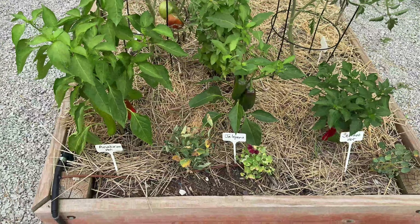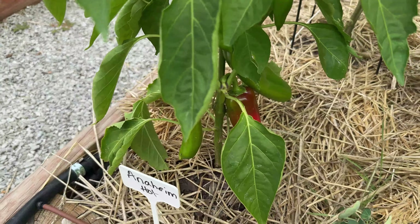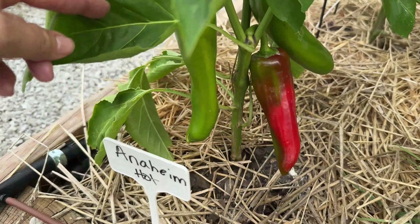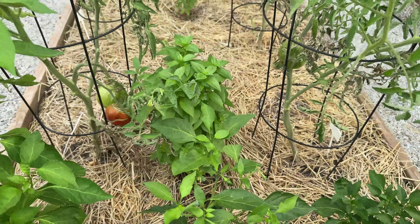Here in this bed I've got some really prolific peppers — Anaheim hot peppers, yes! And look at these jalapeños — look at my hand, that's a big boy! They are really big. And my serranos are doing just great.